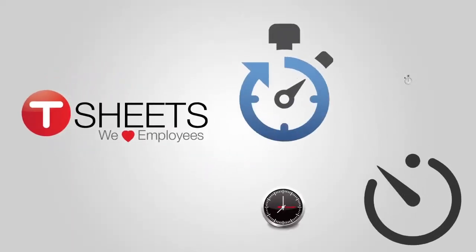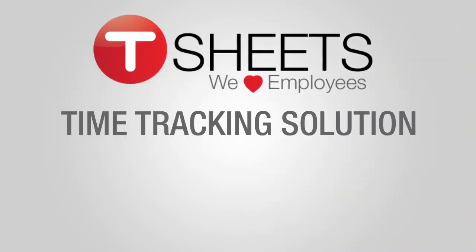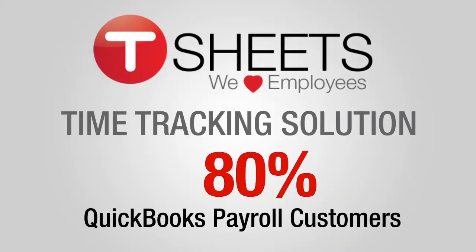TSheets has far surpassed the average timer applications, and has become the only time tracking solution available to the 80% or more QuickBooks payroll customers who have hourly employees.